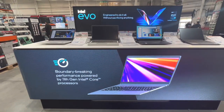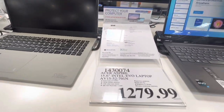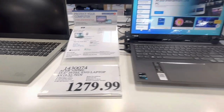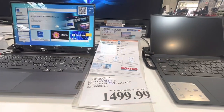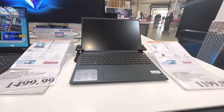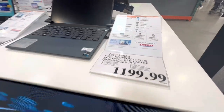It says it's an oil-free sunscreen. Now checking out some of their laptops — the Intel Evo is something new in Costco. They have the Dell option, the Lenovo option, and the Acer option for this Intel Evo laptop.